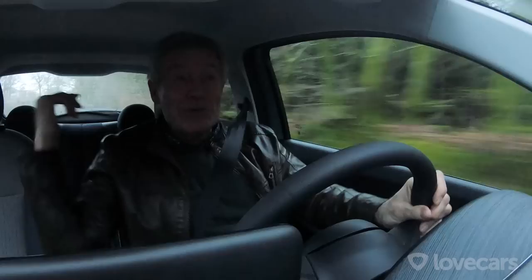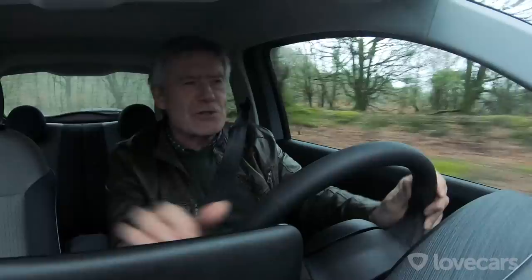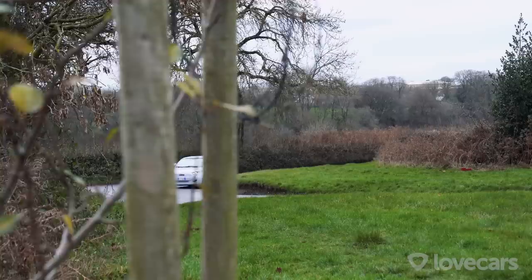There's also a convertible version which looks great, but we've got the roof on today. It's a beautiful looking car — the paint job is an extra £1,000. This is a very special, built-from-the-ground-up electric car from Fiat and I'm quite enjoying it.